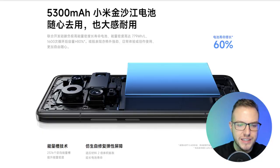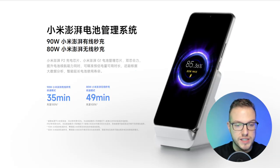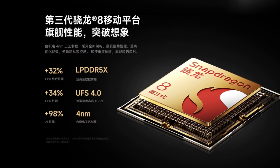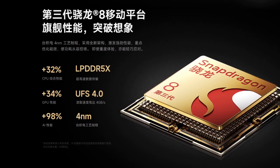We're looking at a 5,300 milliampere-hour capacity, which I think is great for such a phone. We're also looking at a 90-watt wired charger and 80-watt wireless charging.